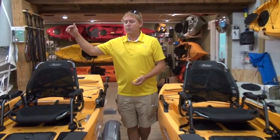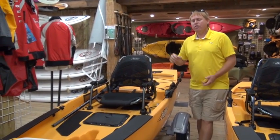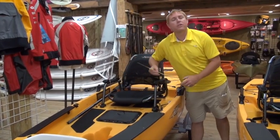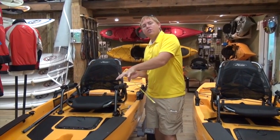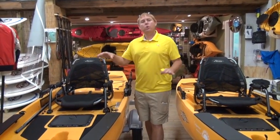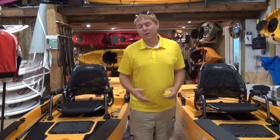And then over here we have the Pro Angler 14 — 14 feet long, about 138 pounds. You're going to gain an inch or two here, bringing it up to about 34 inches wide. We're going to walk around these two boats, compare, and talk about some advantages of one over the other. They aren't really advantages, they're personal preferences. I don't know which one's better, to be honest with you.